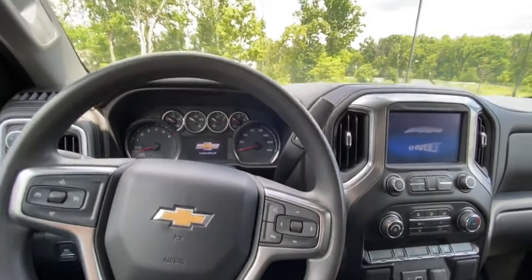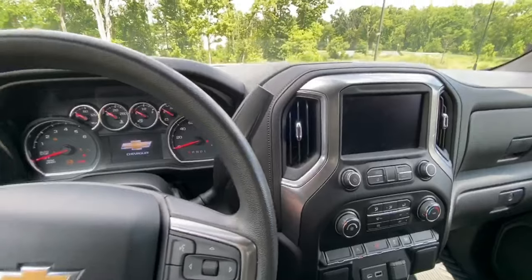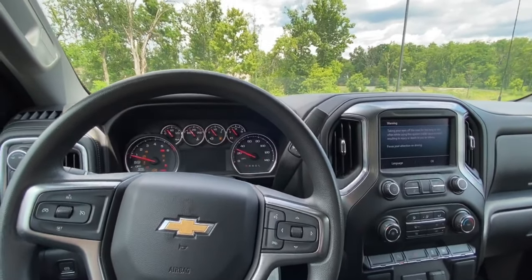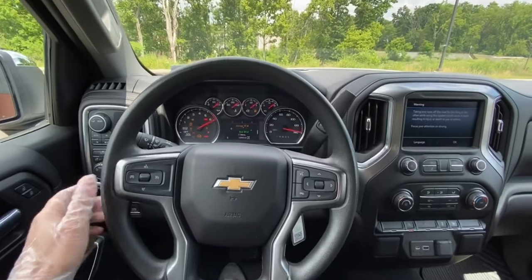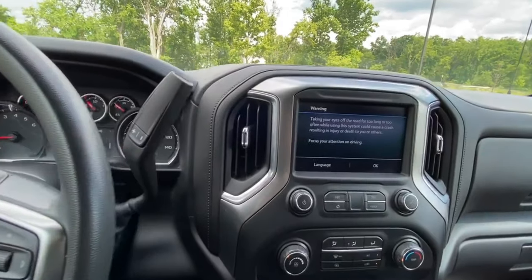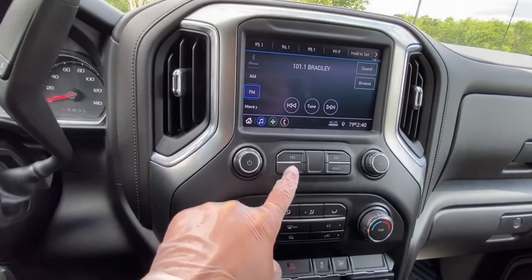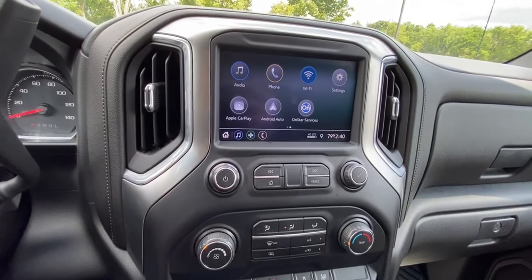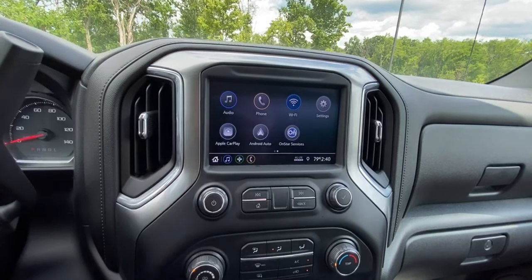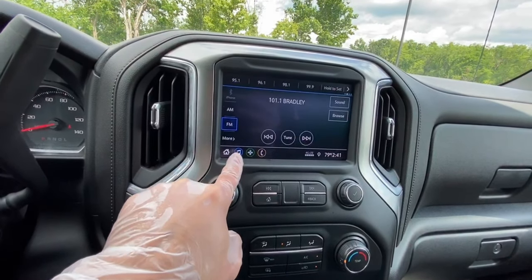As we climb in, you can see this has the same borderline boring interior of a Chevy. GM just hasn't really seemed to figure out the interior design part. But I guess what they lack in the interior they make up for in power — though when you add a lot of power you also need a lot of fuel, and this thing definitely takes a lot of it. There aren't too many buttons, but they still made it look pretty decent with the minimalistic approach.